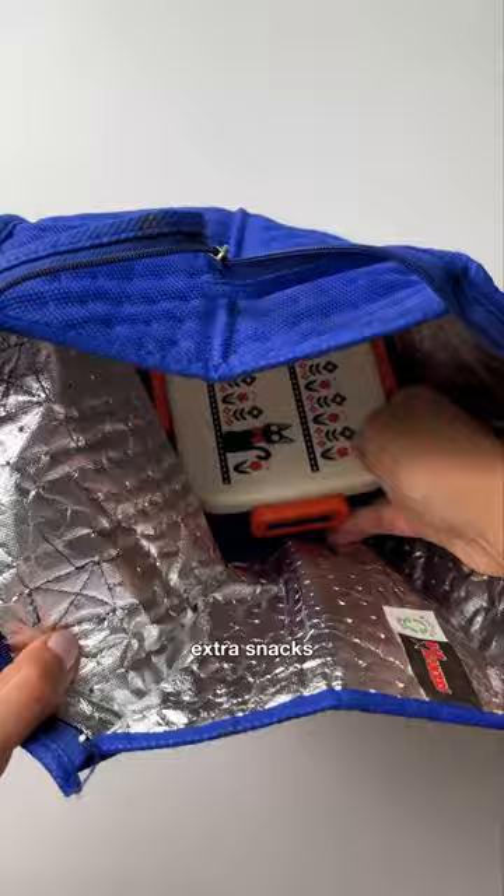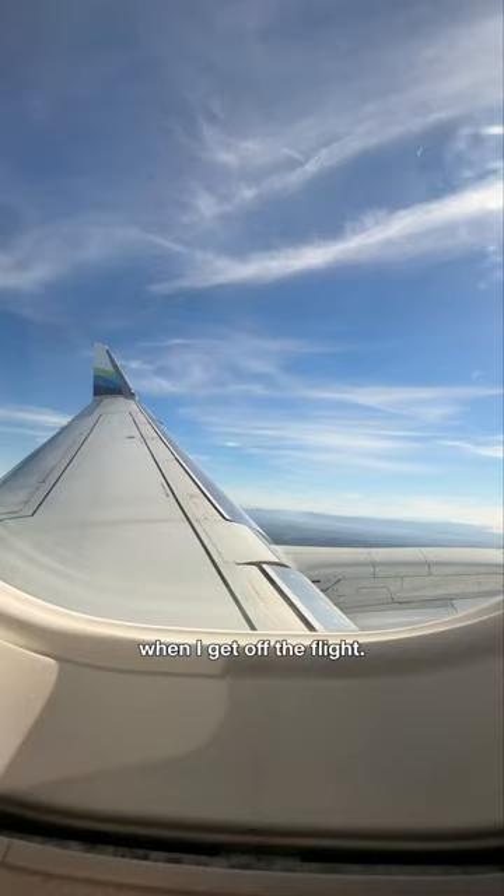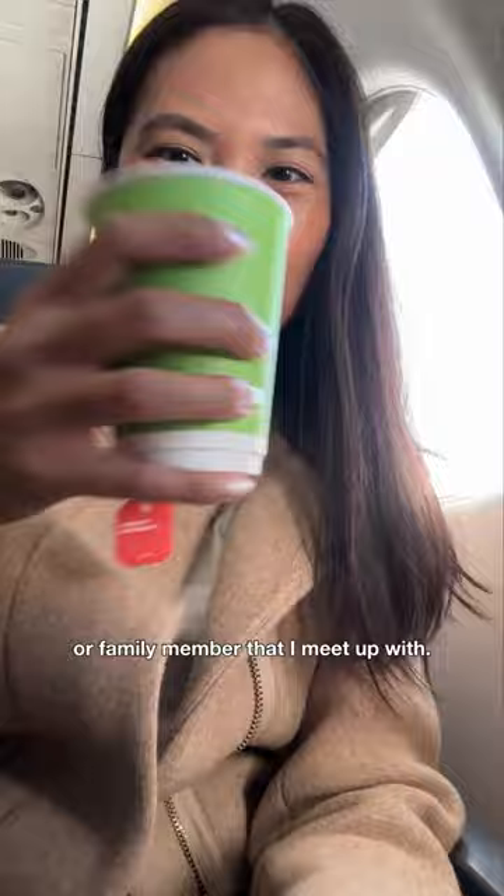I like to add a couple extra snacks just in case. A lot of people wonder why I pack so much on my flights, but these snacks also help me when I get off the flight. Sometimes it's many hours later till I get my next meal, or I can feed a hungry friend or family member that I meet up with. So this snack bag goes a long way — literally.